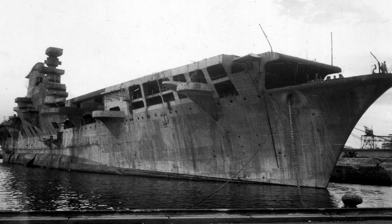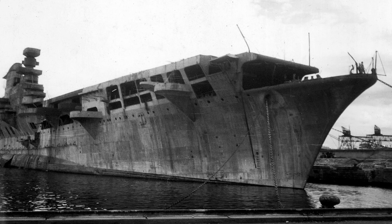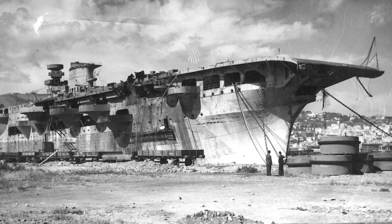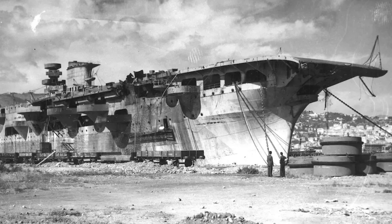However, like the Graf Zeppelin in Germany, Aquila was never finished, in part because of aircraft complement. The ship was damaged and then used as a block ship in Genoa, eventually being scrapped in the early 1950s. Still, the Regia Marina looked at other conversion prospects during the war, and we'll take a look at those as well.